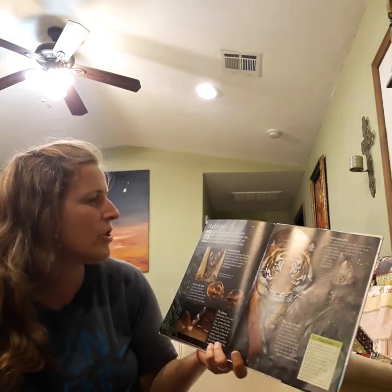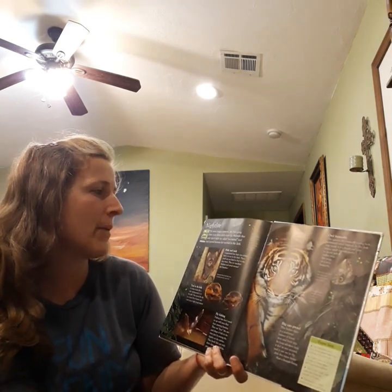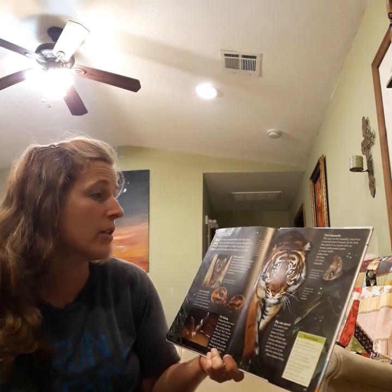Nightlife. For many jungle creatures, the sun going down is an alarm clock to get up. Animals that wake up at night are called nocturnal and have special features for survival in the dark. Owls are nocturnal.